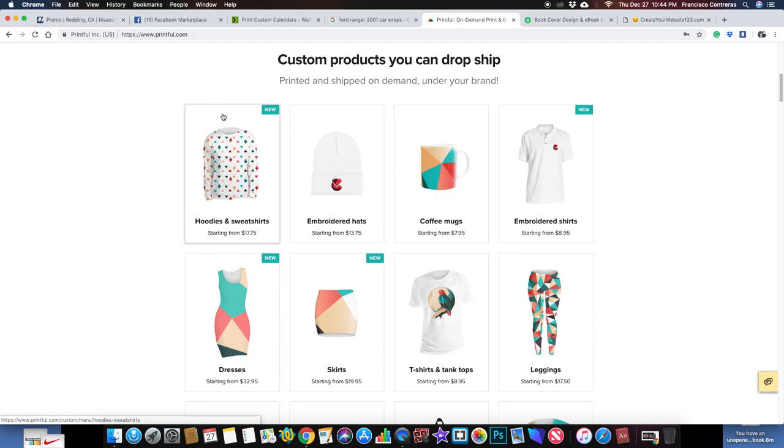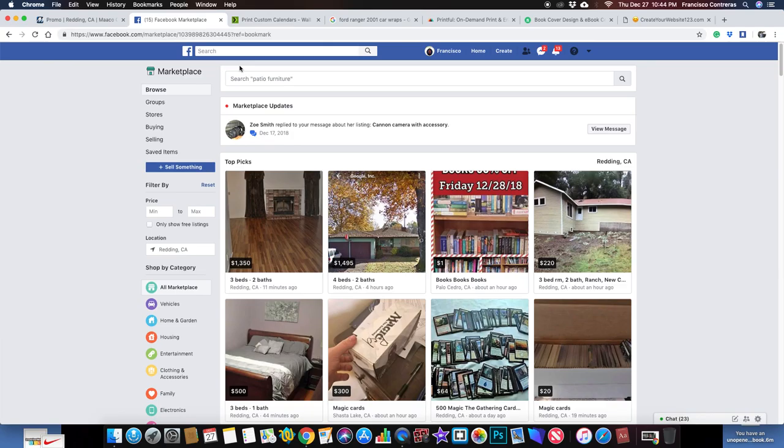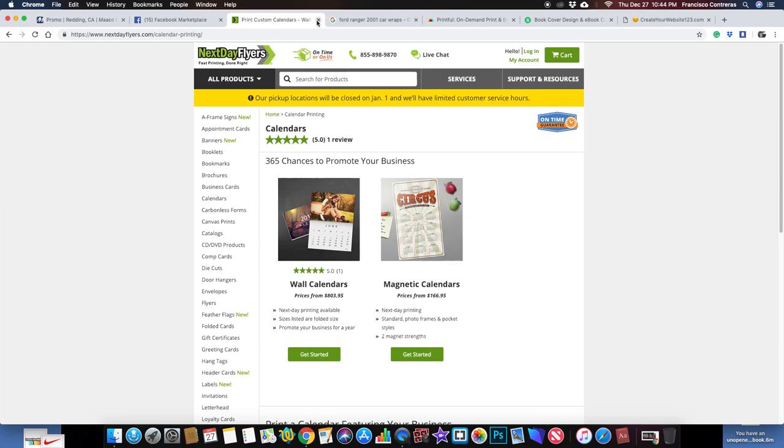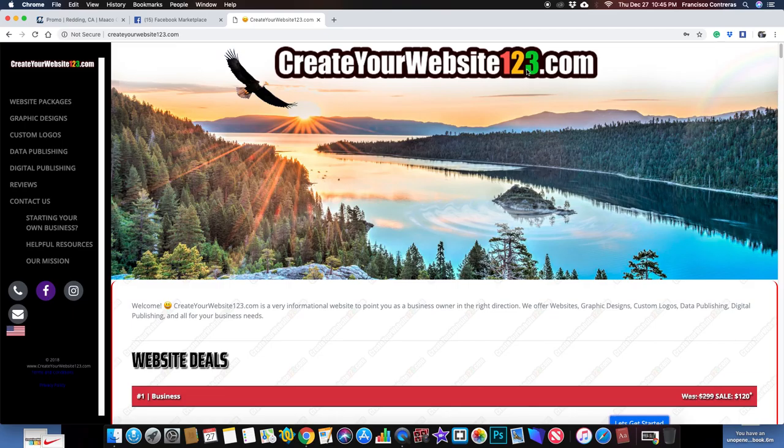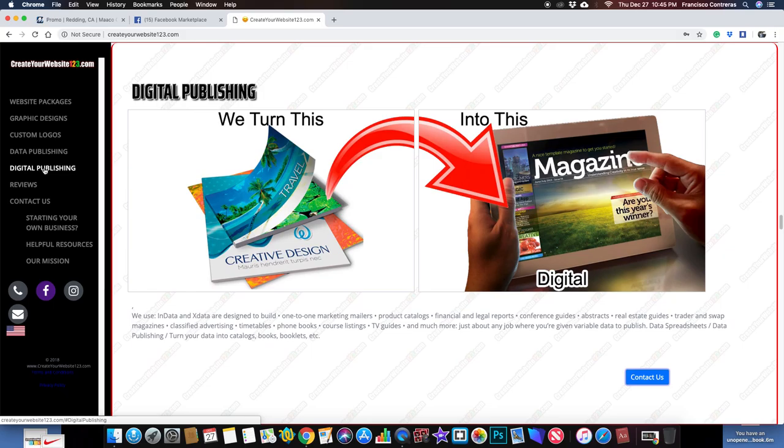Look at all this stuff on here. What's stopping someone from going on here and listing a cup, or a t-shirt? There's nothing stopping them. I think something like this would be super cool if someone can do it — it would be amazing, and I would definitely use it myself.